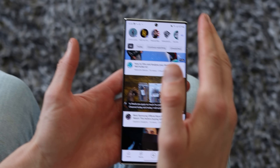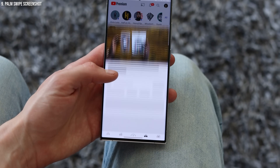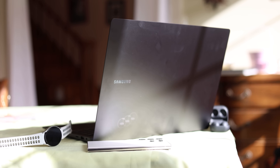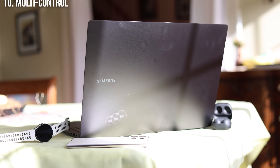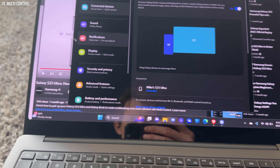Speaking of cool accessibility features, there's also the palm swipe screenshot, which means you don't have to worry about tapping both buttons at the same time. You can just swipe your hand across the screen using the edge of your palm and it'll take a screenshot for you. If you have a Samsung laptop, a Galaxy Book, then multi-control is one you can definitely use — similar to Apple's universal control. You can drag your mouse between your laptop and the phone, an easy way to share files or just move things around.